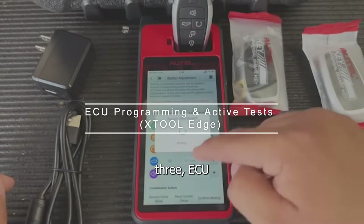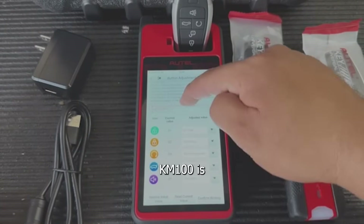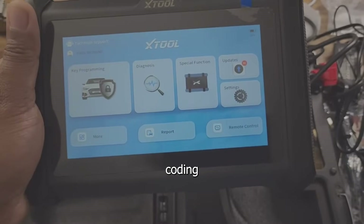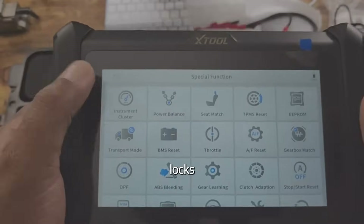Number three: ECU programming and active tests — X-Tool edge. While the KM100 is more focused on keys, the X-Tool Pad S adds bi-directional control, ECU coding, and advanced diagnostics, making it more of a full-system tool with locksmithing on top.